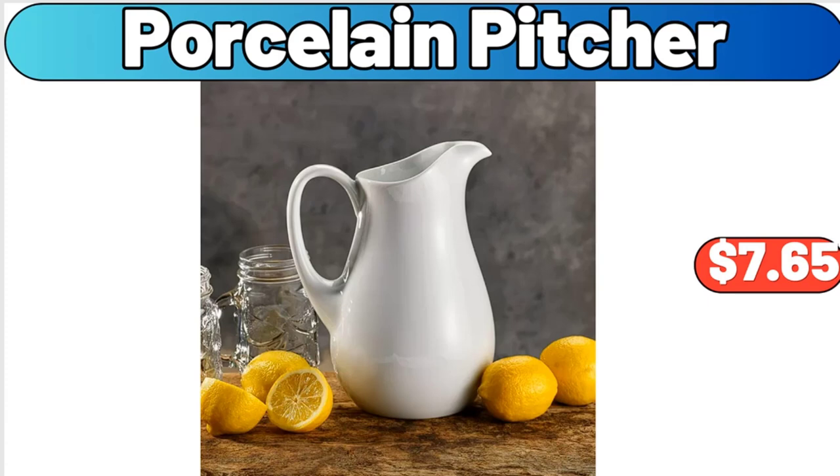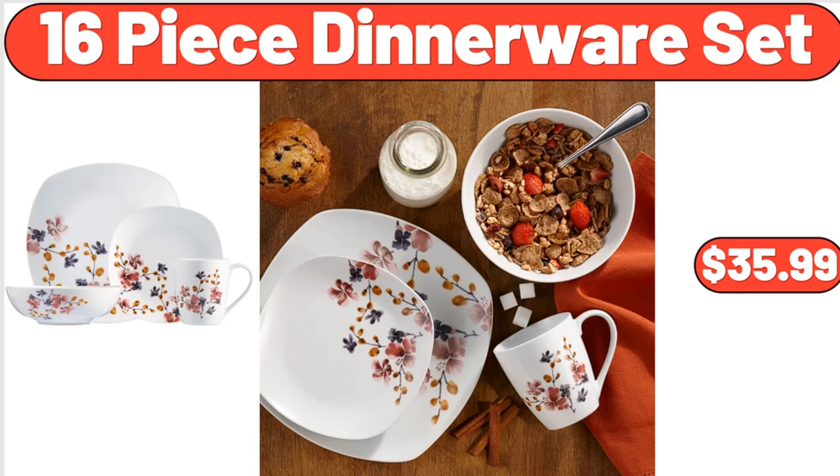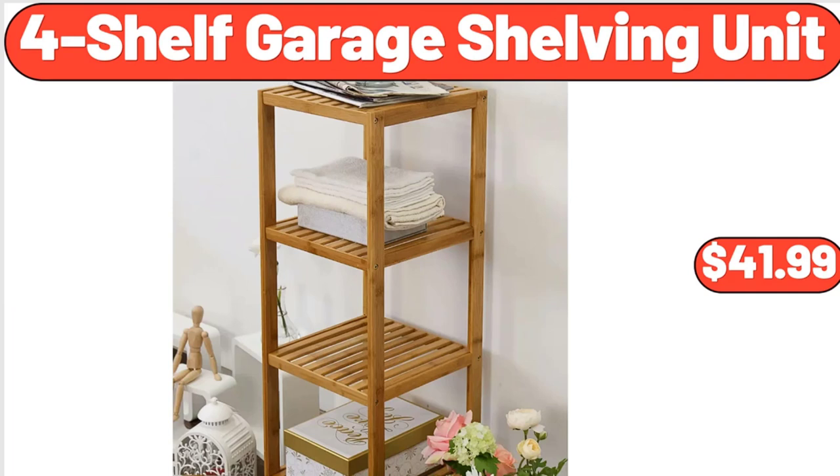Porcelain pitcher, $7.65. Quick dry hammock with stand, $89.99. 16-piece dinnerware set, $35.99. 4-shelf garage shelving unit, $41.99.